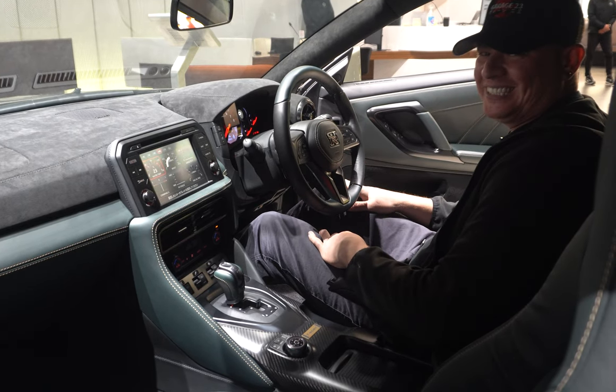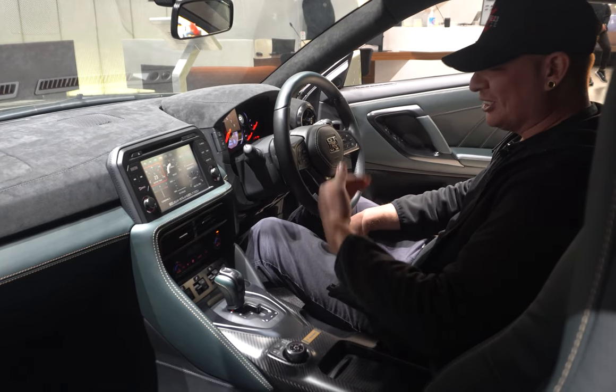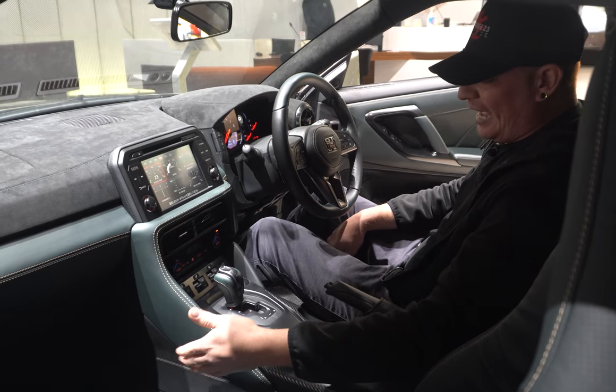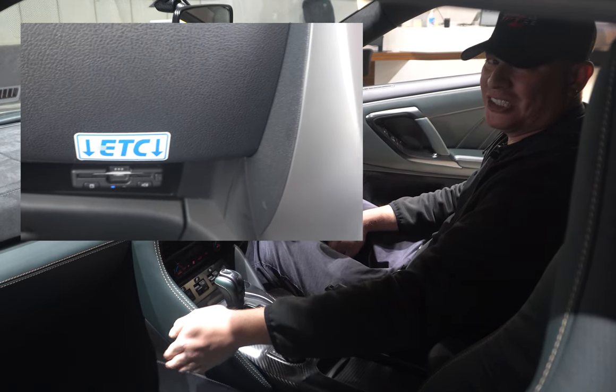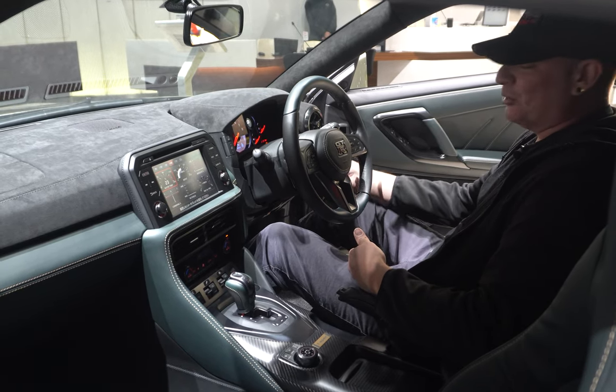It even comes with a built-in ETC card reader — that's amazing. That's for the toll roads here in Japan; it just automatically charges your card for any tolls. Other cars you've got to add it on and it's just this big black ugly box hanging on your interior somewhere, so it's nice that they even thought of integrating it into the interior over here.